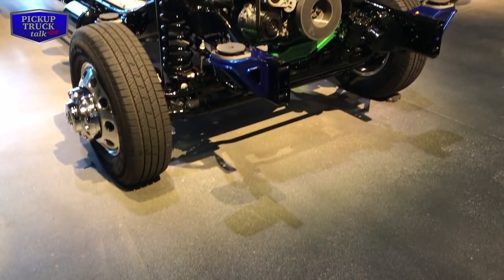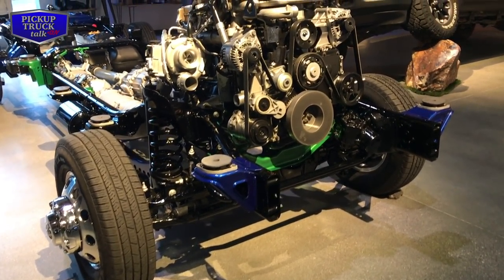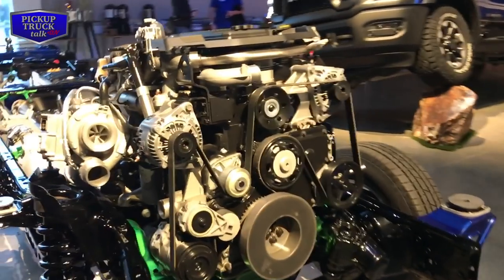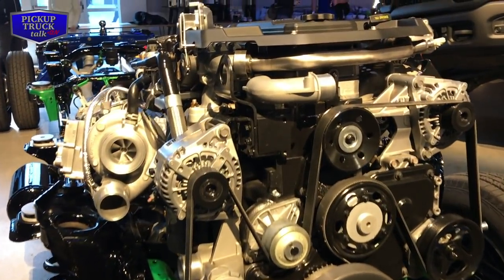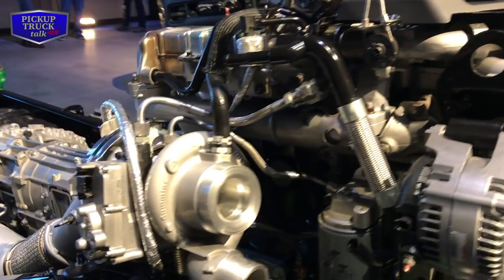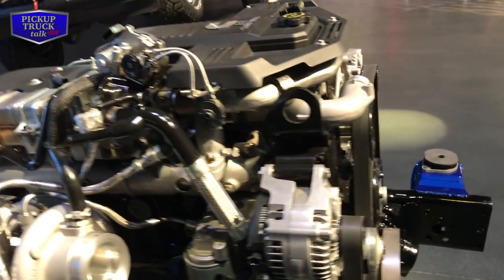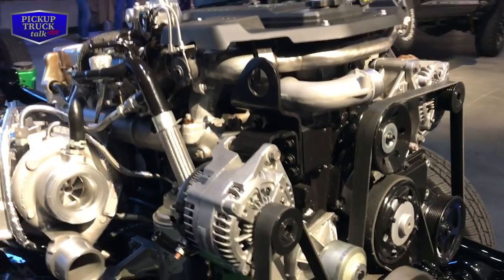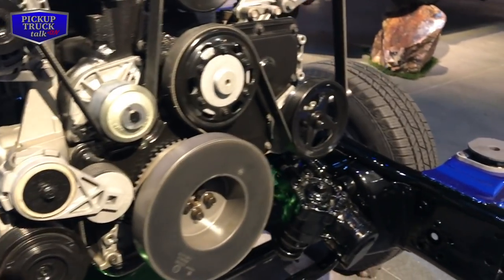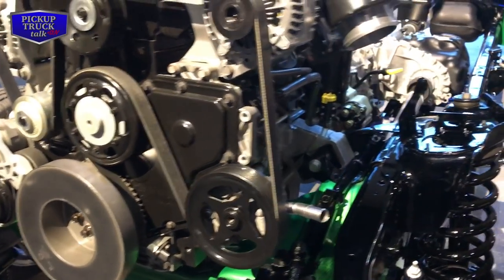The big improvements are really underneath the cabin. This is the new frame — 95% high-strength steel. It's got the new high-output Cummins 6.7-liter diesel engine, mated to an Aisin 6-speed automatic. There's also a new 6.7-liter non-high-output; the non-high-output doesn't get the 1,000 foot-pounds of torque that this engine has. There's also the 6.4-liter Hemi V8 mated to an 8-speed automatic. There's no manual transmission option this year, and there's going to be a lot of advanced sound deadening on this frame.